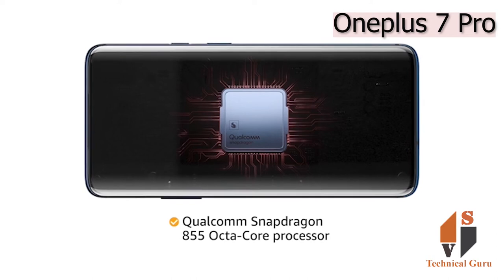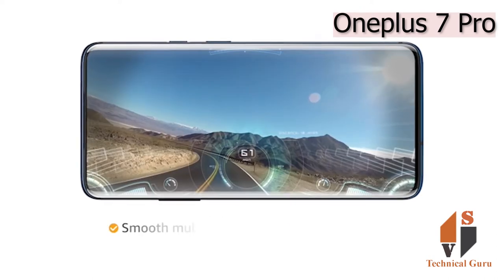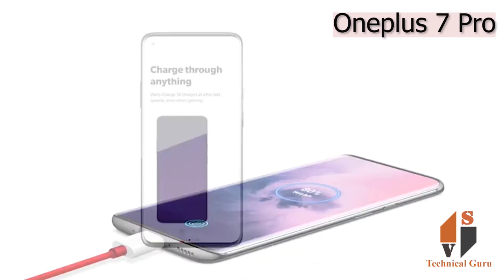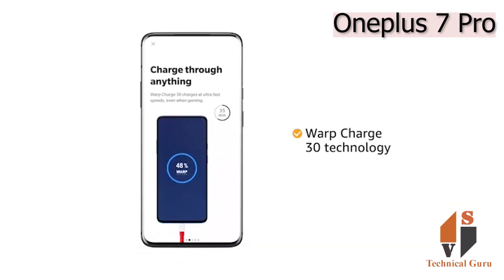The Qualcomm Snapdragon 855 octa-core processor provides smooth multitasking and high-end gaming. This phone is powered by a 4000mAh battery and Warp Charge 30 technology provides quick charging.